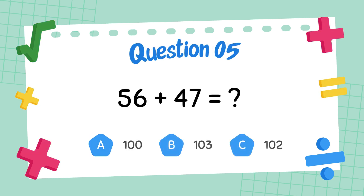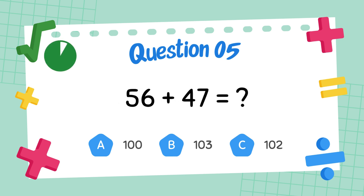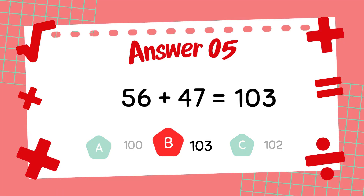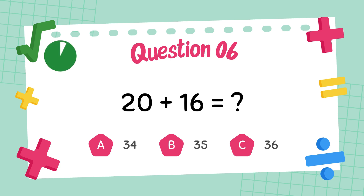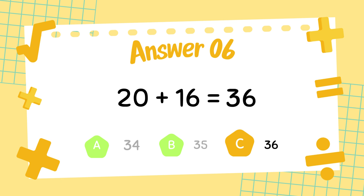What is 56 plus 47? The answer is 103. What is 20 plus 16? The answer is 36.